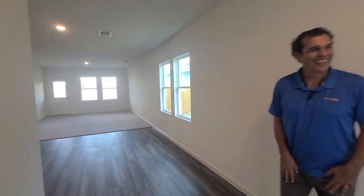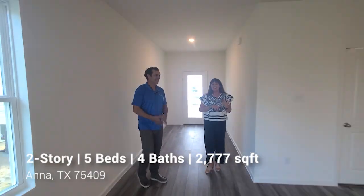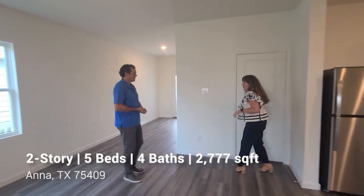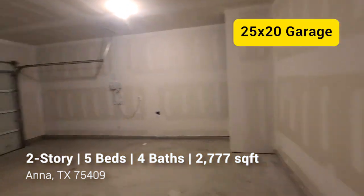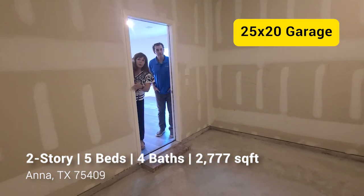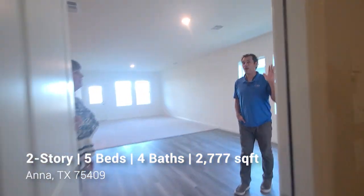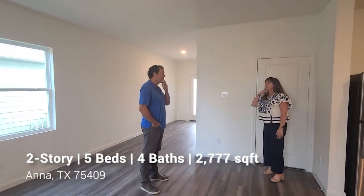Welcome in! Let me show you this beautiful Pioneer model — it's 2,777 square feet, five bedrooms, and four full bathrooms. A great plan for a big family. First, the garage: it's a 25 by 20, which is larger than standard. You have extra space for bicycles, tools, whatever you need. All homes come with a sprinkler system. Most pre-existing houses have a 20 by 20 garage, so that extra five feet is actually a big deal.